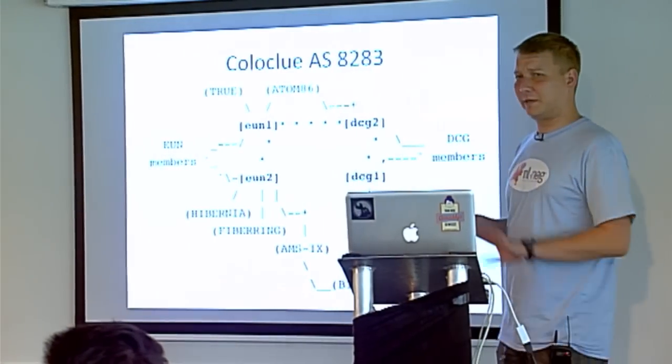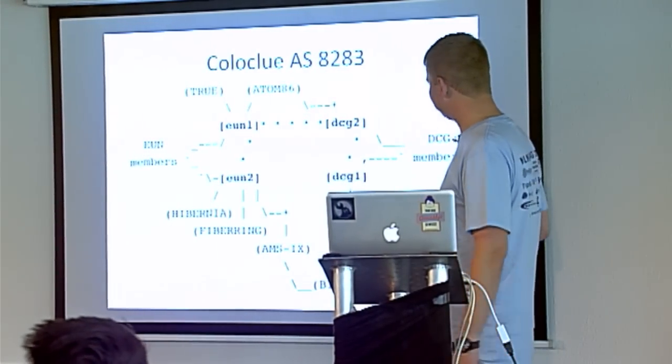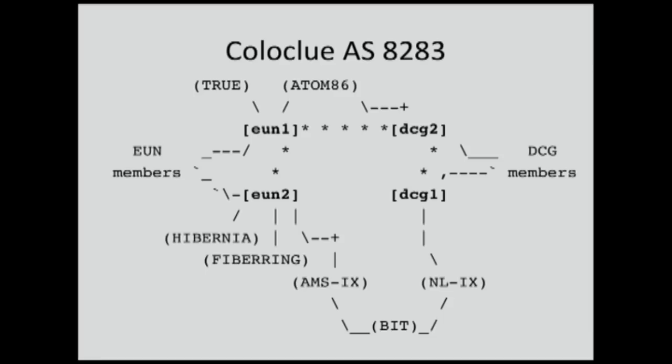Small overview. I'm not really good with graphical programs, so I used ASCII. We have two routers, EU Networks 1, EU Networks 2, and similar in DCG.